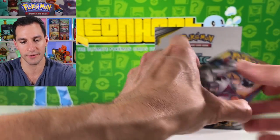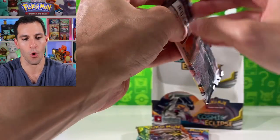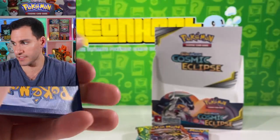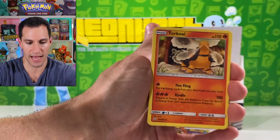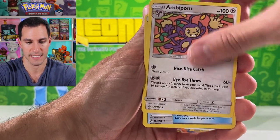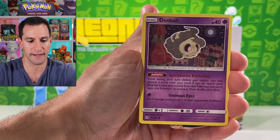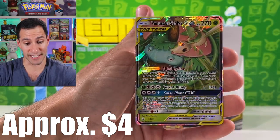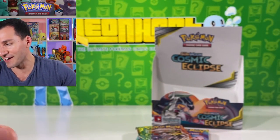Four packs remaining. I'll say psychic to get — okay now it's fine. Flabébé, Tangela, Duskull, Temple, and Venusaur and Snivy ultra rare. Lots of ultra rares in this box — I think every single one I've already pulled.